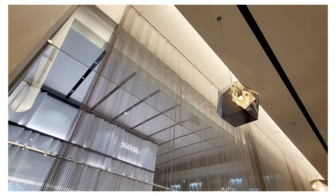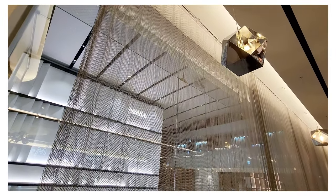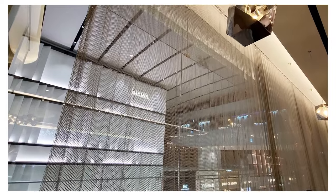If you want to spend some quiet time and find the brightness of this lounge to be a bit too much, you may want to try this area.